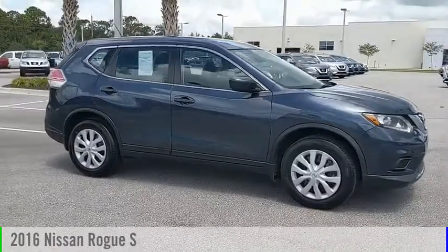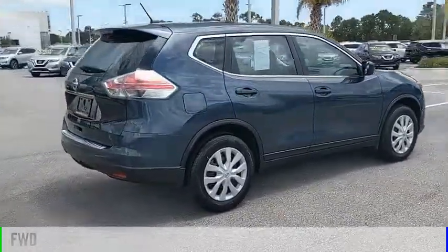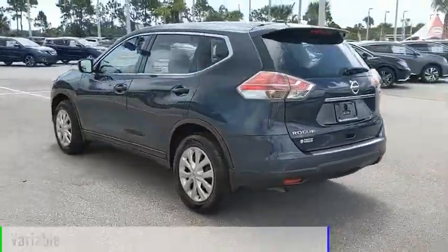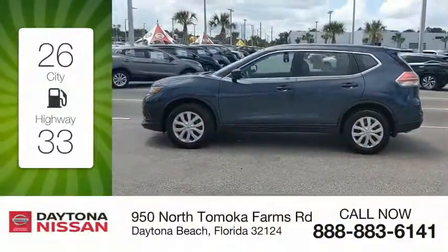Come test drive the 2016 Rogue. This vehicle is powered by a front-wheel drive, four-cylinder, 2.5-liter engine and comes with a continuously variable transmission. Great fuel efficiency saves you money by requiring fewer trips to the gas station.